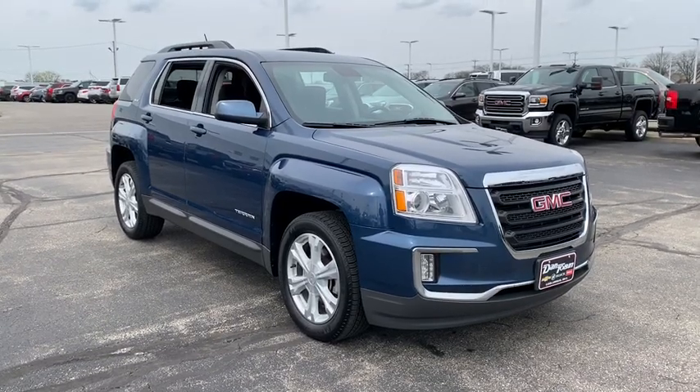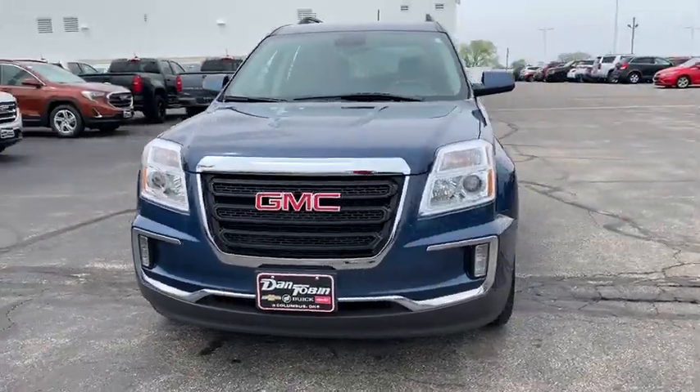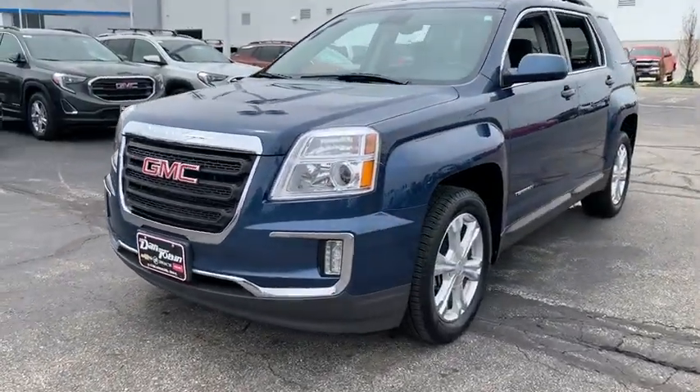The 2017 GMC Terrain. The GMC Terrain combines the benefits of a crossover with the style and functionality of an SUV.